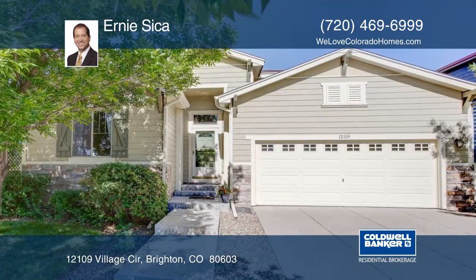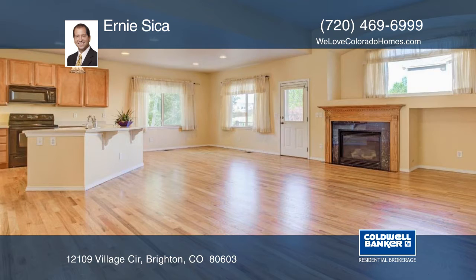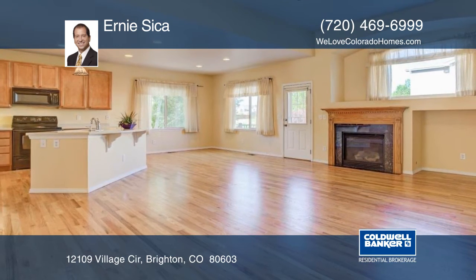Take a look at this lovely ranch home in pristine condition. This home features a large, bright, open floor plan with solid oak floors.